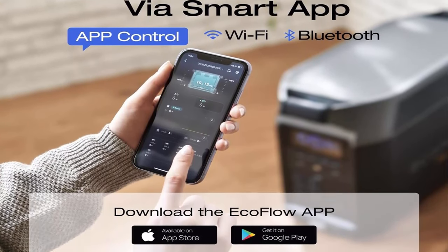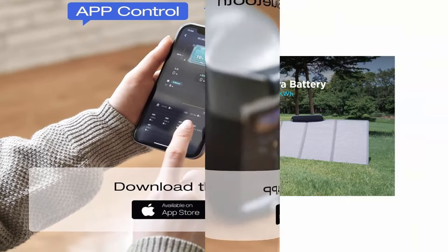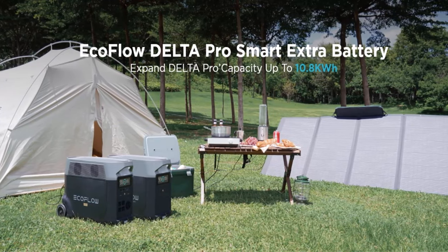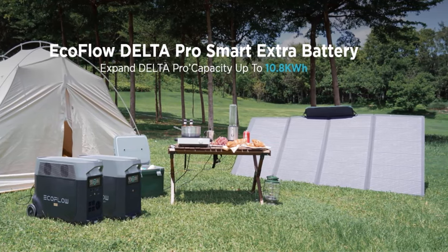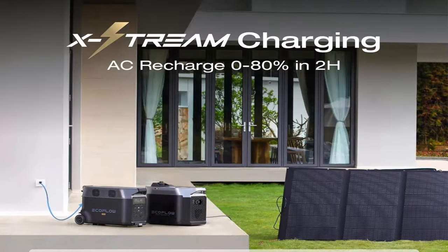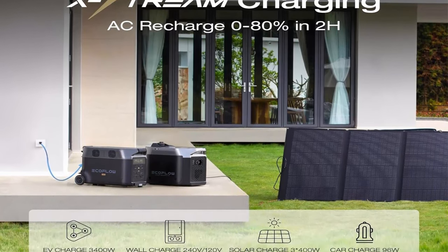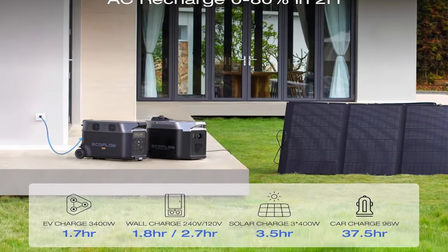Expandable capacity: with an extra battery, Delta Pro can expand from 3.6 kWh to 7.2 kWh for battery backup power supply. A single Delta Pro unit packs a 3,600W AC output, which can be expanded up to 4,500W with X-Boost technology.